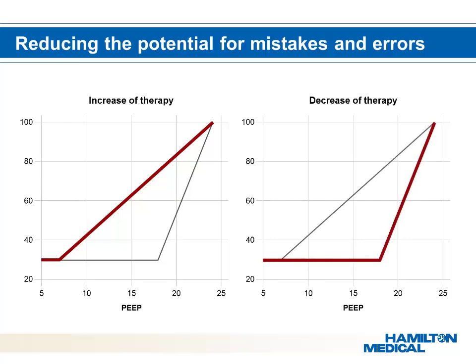The open lung strategy has been studied and validated for many years by several groups, including Professor Lachmann, Slutsky, and Gattinoni. The open lung concept is based on the fact that a collapsed lung will result in desaturation, while an open lung doesn't require high levels of oxygen. The mechanics behind the open lung concept are to first lower the FiO2 and then reduce PEEP in order to maintain an open lung. This safe and proven method provides maximum safety and follows the ventilation strategy of experts worldwide.